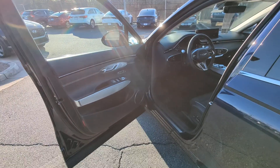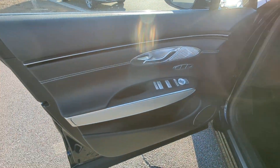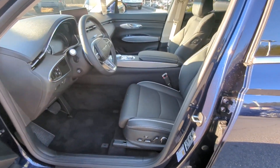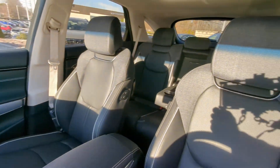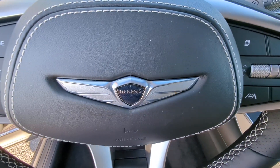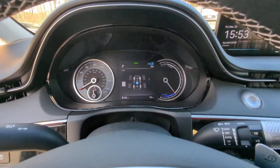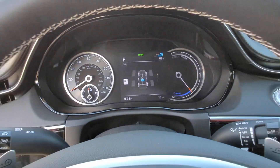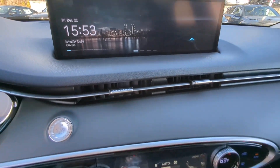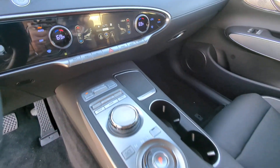Exquisite design meets gutsy performance in this striking GV70. See for yourself when you take it out for a test drive. Our professional staff looks forward to giving you excellent service. We'll see you next time.